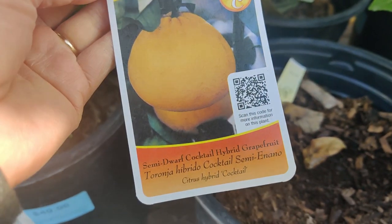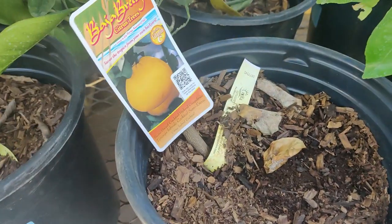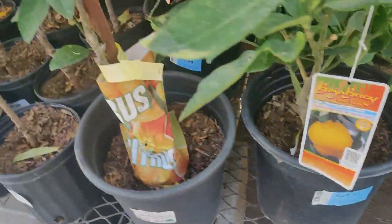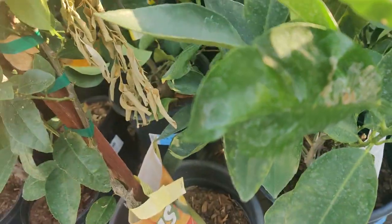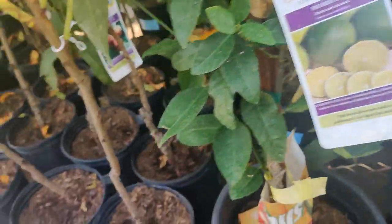Star Ruby Grapefruit — these are not as orange as the Rio Red. It's a pomelo as well — pomelo star ruby. I wonder if these are kind of like the Texas Ruby Red grapefruits I loved at Costco. I love the flavor. Semi Dwarf Cocktail Hybrid Grapefruit — curious how that tastes. Wouldn't it be cool if they had those fruits for you to taste, and then you'd be driven to buy the fruit tree?